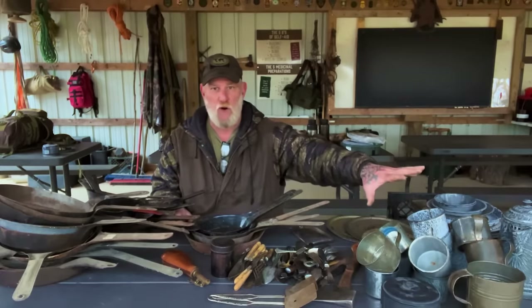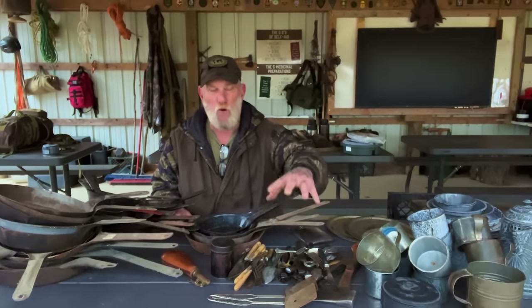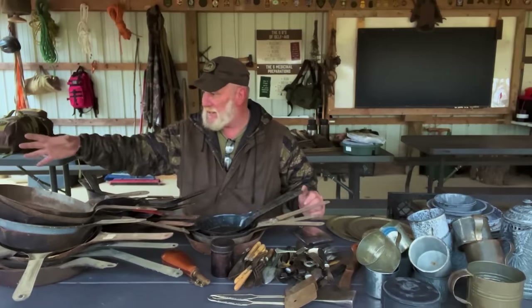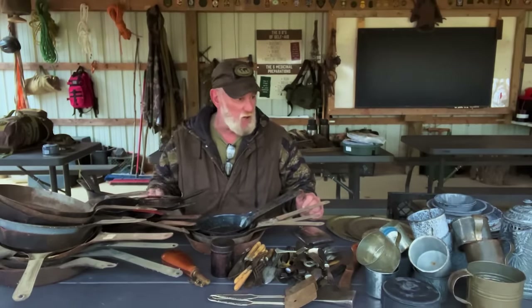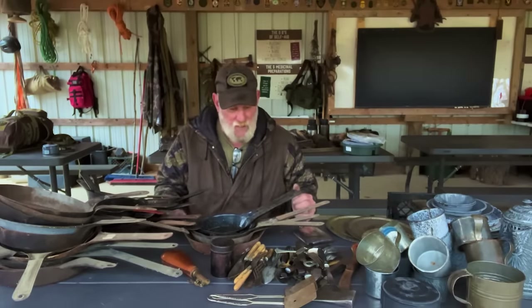I've got probably 25 or 30 cowboy coffee cups here. I have an absolute pile of silverware and lots and lots of other small things. I've got some antique gun cleaning things — rods, kits in the box, things like that to put on there as well. I'm hoping to get all of this stuff put on there today, but I thought I'd give you just a little sneak peek pan with the camera real fast at some of this stuff.